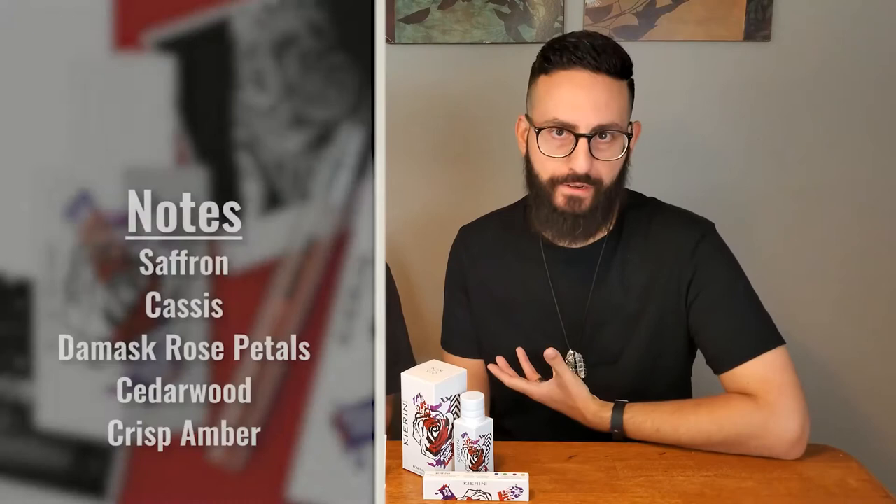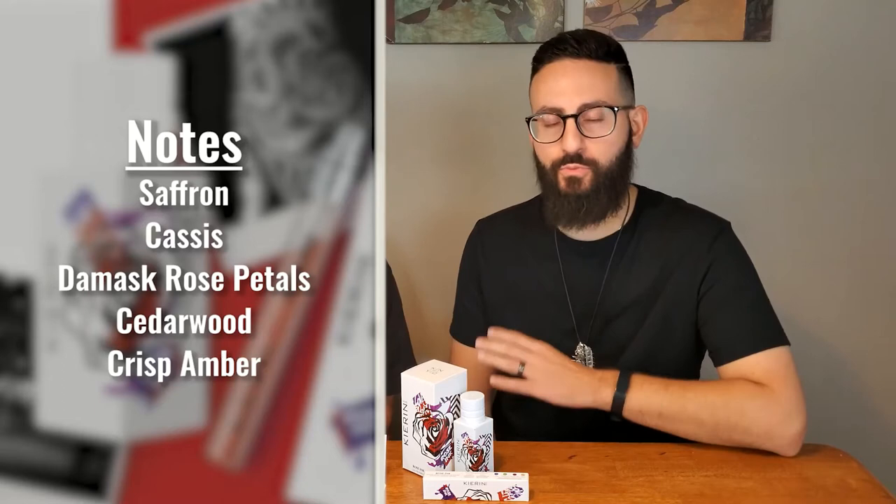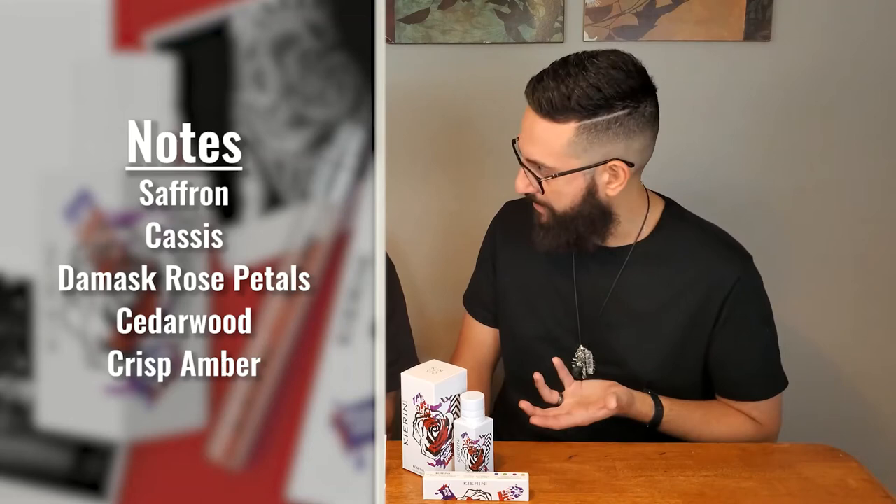There's a lot of rose going on in here. So as the namesake of the fragrance would convey, you must expect rose from this one — you have to be a fan of the floral ingredient. But you do have that nice accent of saffron in there, so it is a rose on the spicier side. And if you're familiar with the direction that saffron can go in many other fragrances, it kind of adds this leathery nuance.